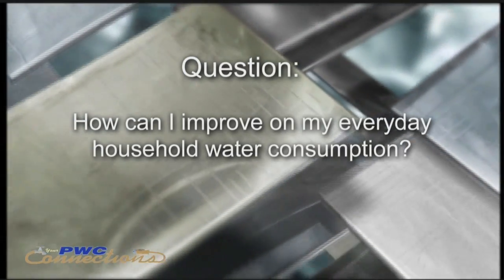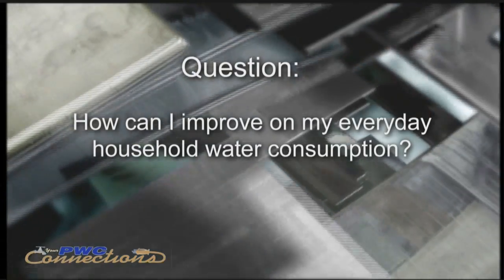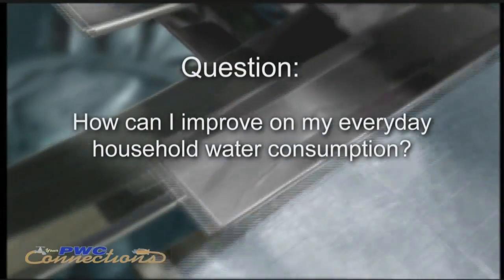Welcome back to another edition of Funneling All Questions, also known as the Facts. This segment attempts to address best practices for our customers for your water, electrical, and wastewater services. I'm Lamont, and today's question that we'll be funneling is: how can I improve on my everyday household water consumption?